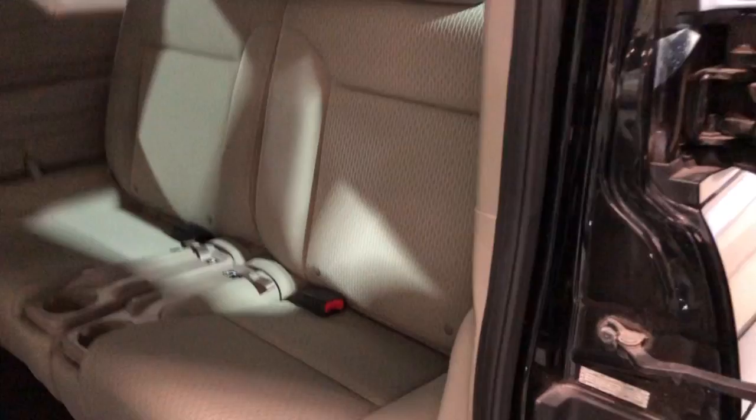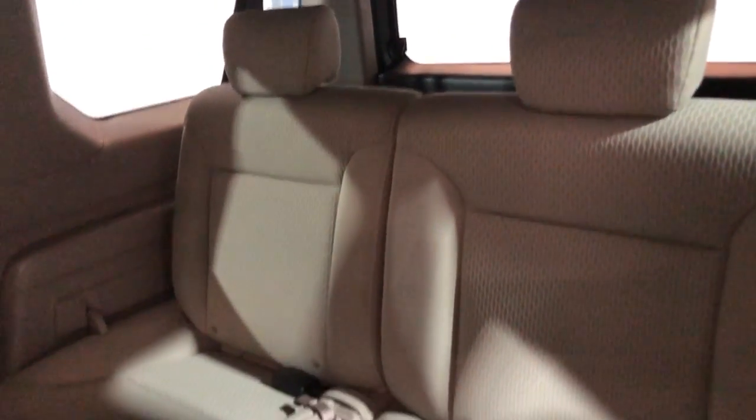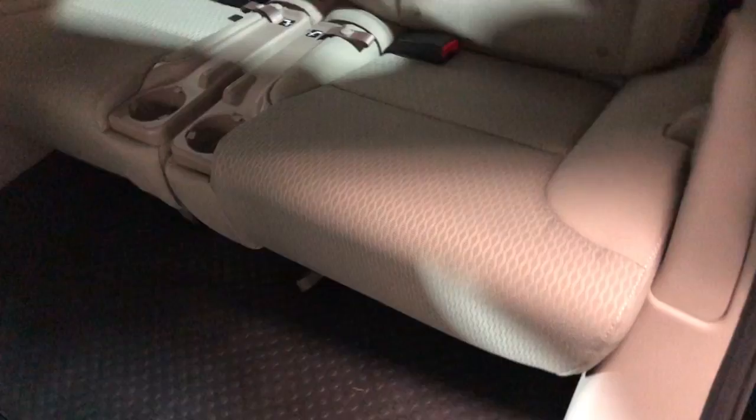Clean headliner. Here's the second row seating, and as you guys know you can fold them up to make lots of space.